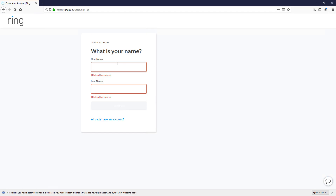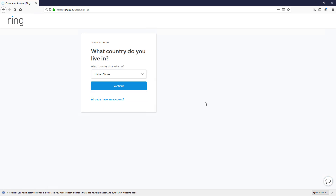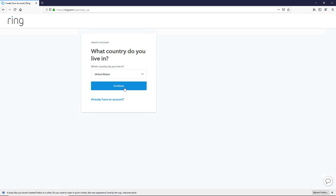I'm at Ring's website where I can create a login. I currently don't have a Ring camera, though I've set them up for family members and others. Ring says their security is not broken, but we'll take a look at how hackers can get around that.